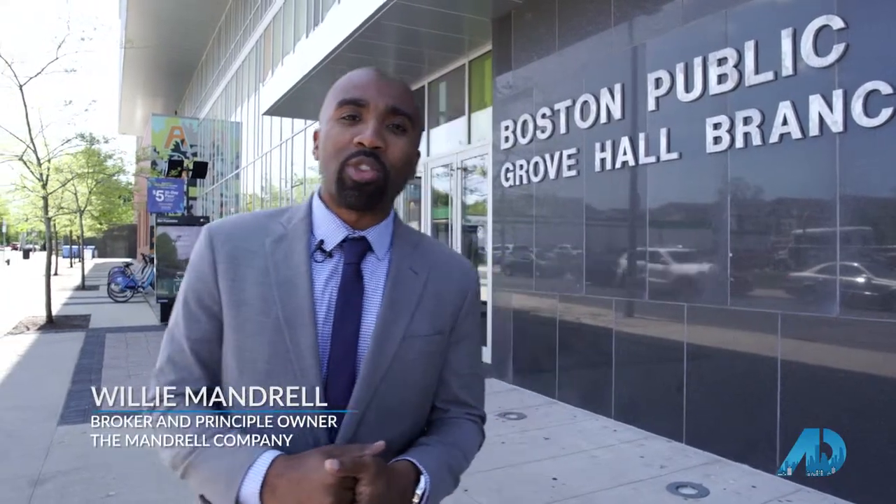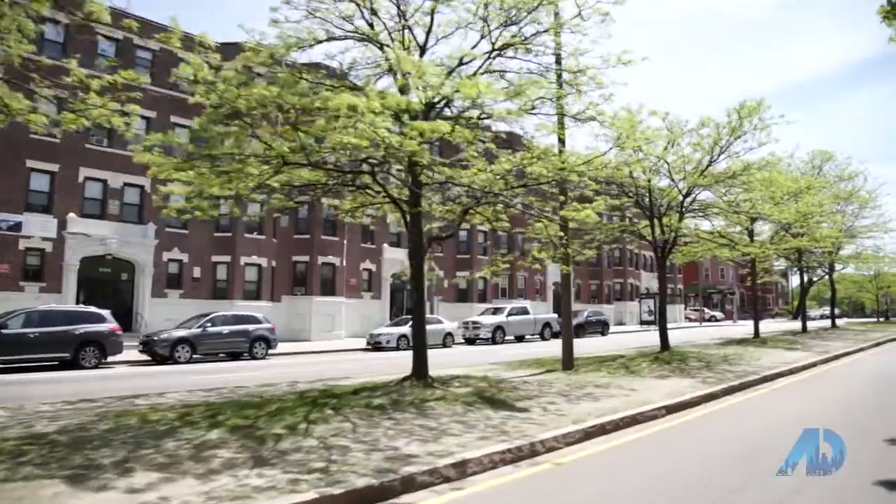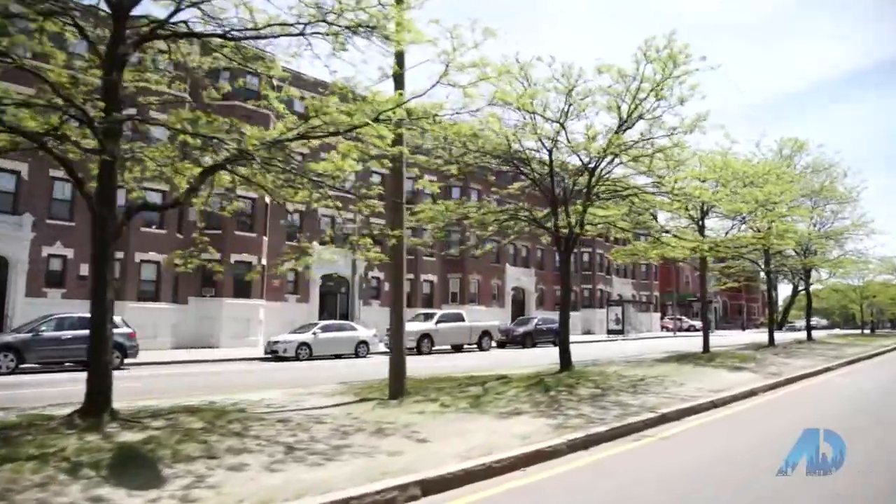Hey guys, this is Willie Mandrell with The Mandrell Company, and I want to welcome American Dream TV here to Dorchester, Massachusetts. One of the really cool things about my job is I get to work with a lot of real estate investors. Boston has always been a great place to invest in real estate. We have some of the best hospitals, some of the best schools in the world. We tend to attract a lot of people and they tend to stay for a really long time.